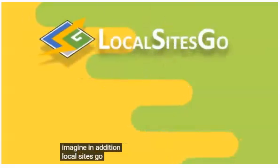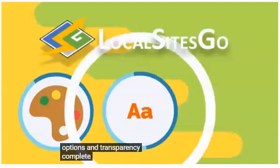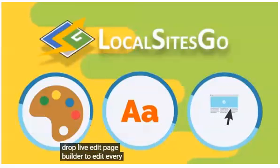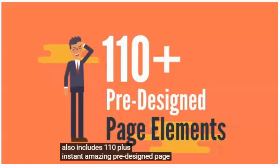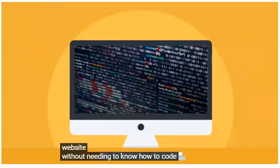In addition, Local Sites Go includes unlimited color options and transparency, complete font control, and a drag-and-drop live-edit page builder to edit every page with ease. It also includes 110-plus instant amazing pre-designed page elements you can easily add to any website without needing to know how to code.